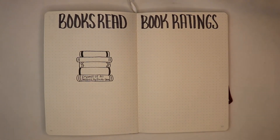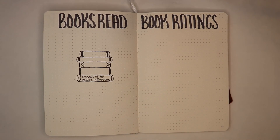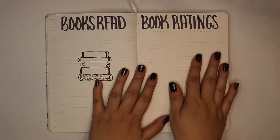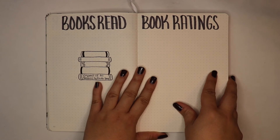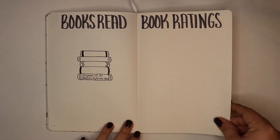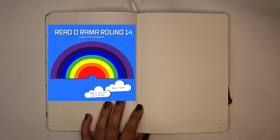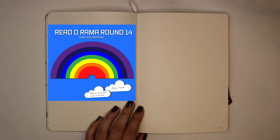I'm excited for this month because I'll finally be able to get some printer ink and print out the covers of the books. My book ratings page will be nice and colorful and not incomplete like it's been so far. There's nothing on this page but I will be creating a spread for Read-A-Rama. Read-A-Rama is doing a really cool theme this month — a rainbow theme — so I want to get colored printer ink for that specific reason.